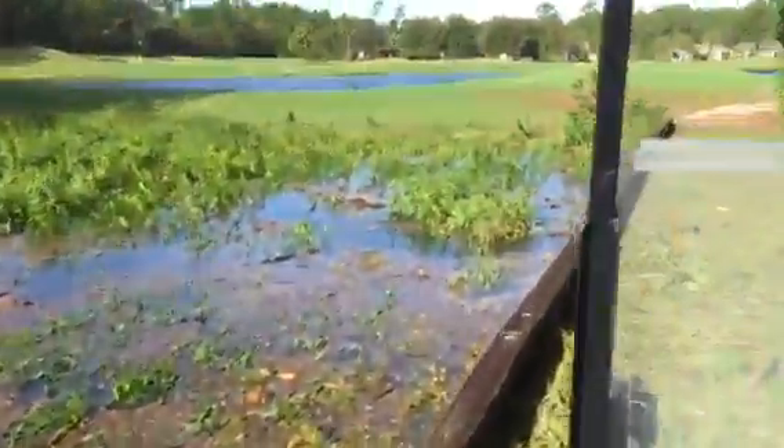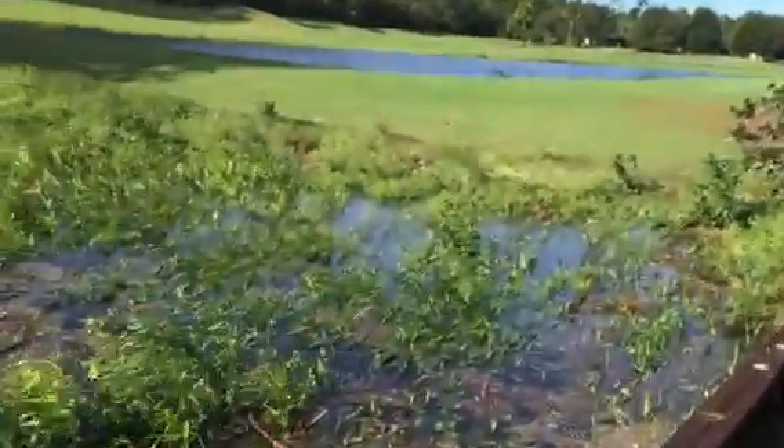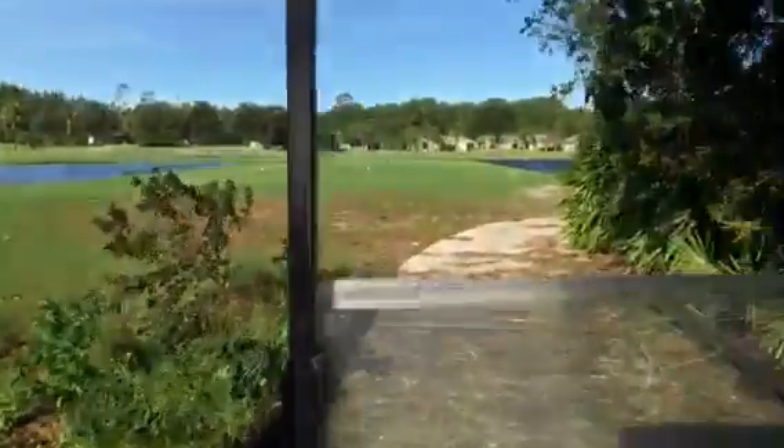It's a nice day, a little windy, but we needed it.